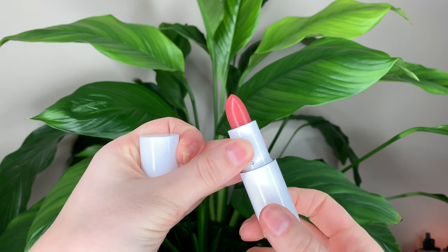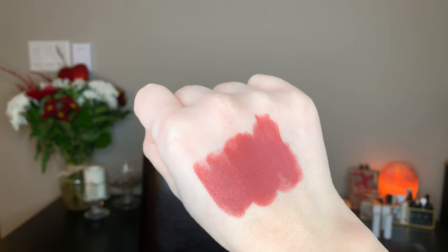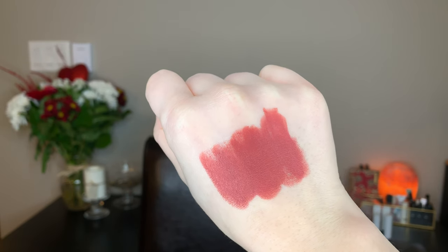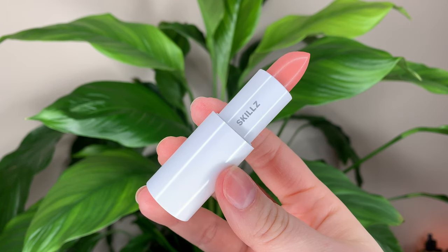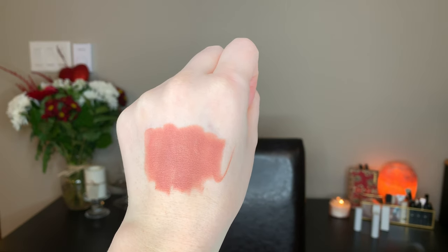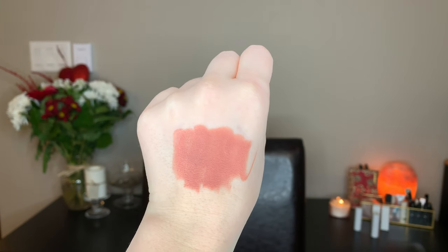The first shade I got is Deuces, which is a warm rosy nude — here's the swatch for that on my hand. The next shade I got is Skills, which is a warm peachy nude, and there's the swatch of that. I'm also wearing Skills on my lips right now.